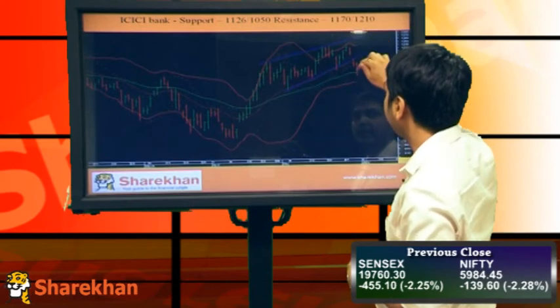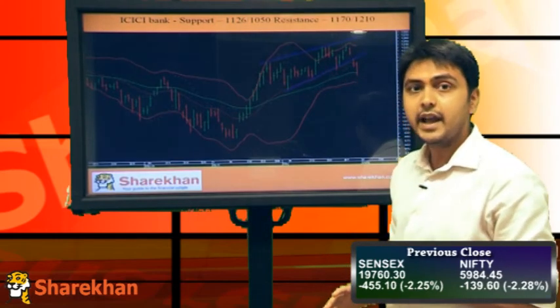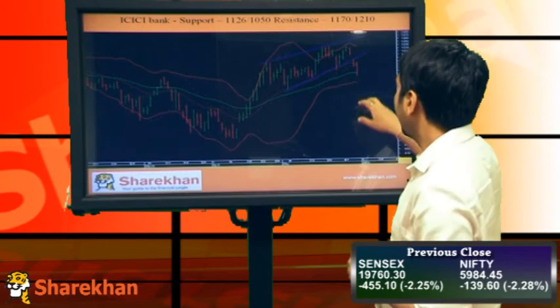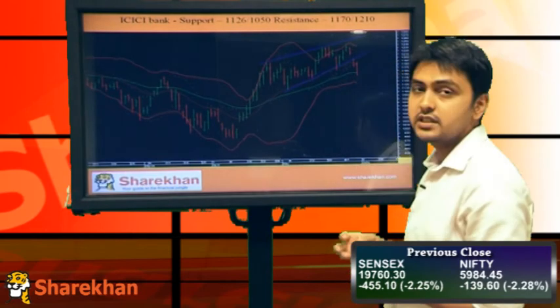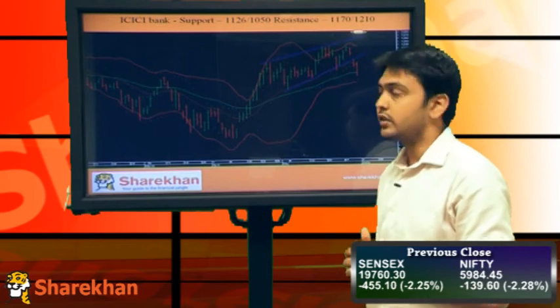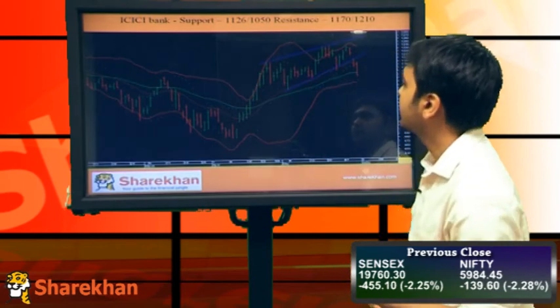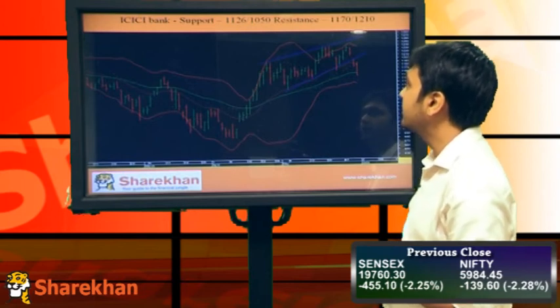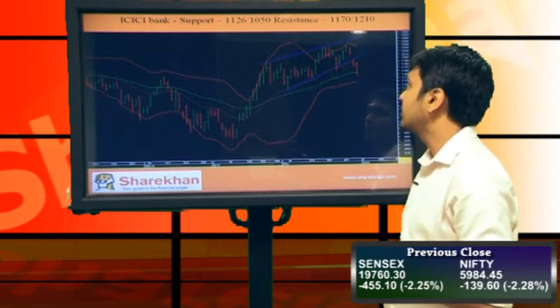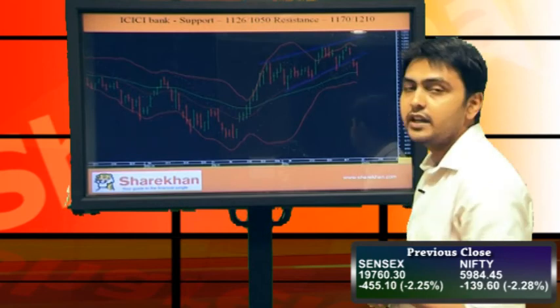The second stock is ICICI Bank, which has broken this ending diagonal pattern on the downside, which is very negative for the banking sector. It is expected to reach at least 1120 in the very short term, but the medium-term outlook also remains negative, so the target should be around 1050 and below that. Support should be around 1126 as the short-term target, medium-term target should be around 1050, and resistance should be around 1170 and 1210.